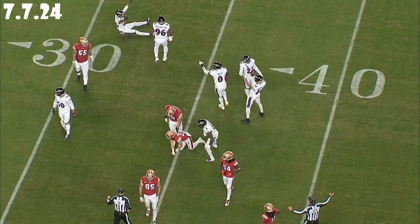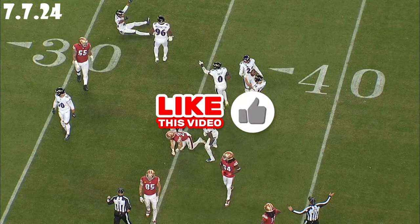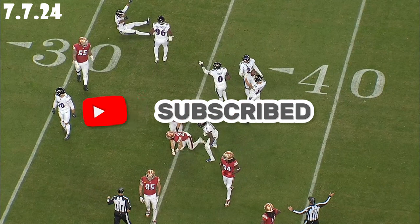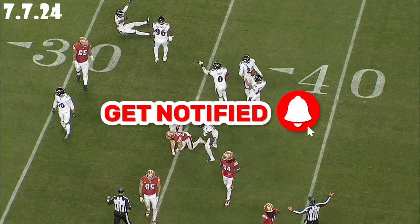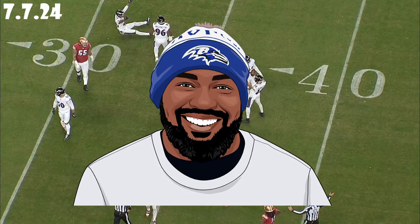I appreciate you guys for coming out. You could have been anywhere in the world, but you chose to be here with me while we talk defense about Kyle Hamilton. I look forward to him being in the conversation again for Defensive Player of the Year. If you haven't liked the video, please do so. Drop your comments about Kyle Hamilton — whether you think he should have been higher in the voting or not. Share this video, and if you're not subscribed, do that too. I'll see y'all soon. Peace and love.